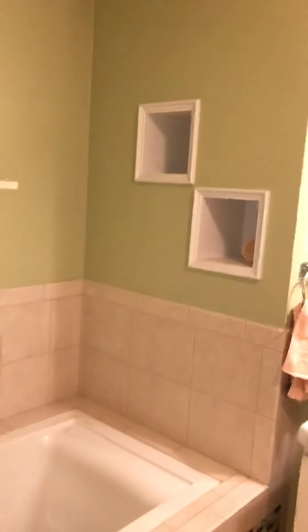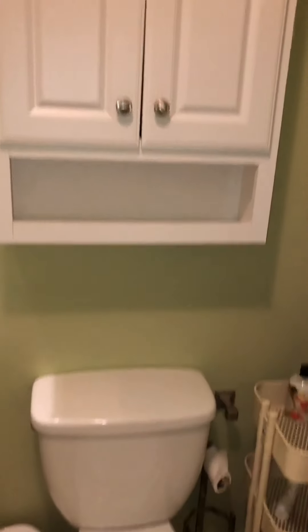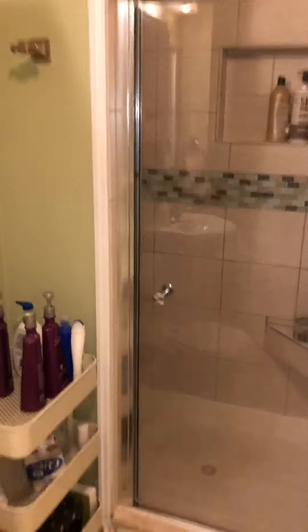Taking you through to the upstairs bathroom. It's a full bath with a jacuzzi tub, and then you have your shower stall over here to the right.